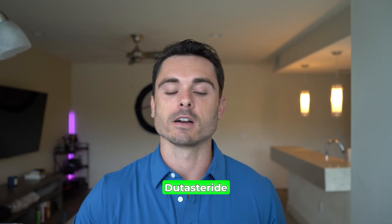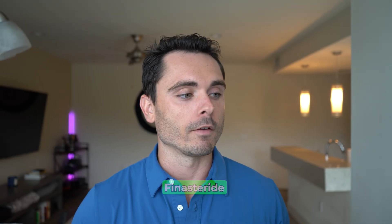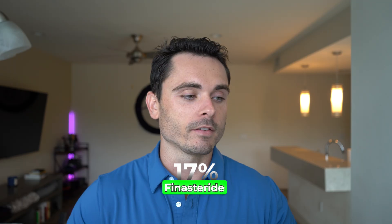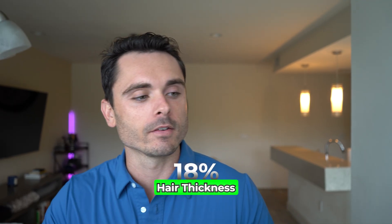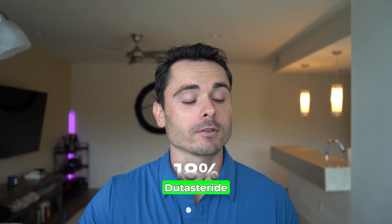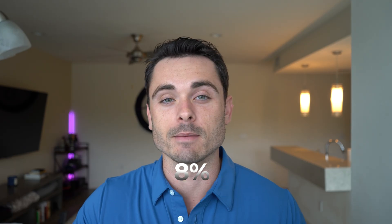When comparing these two head to head, dutasteride had a 25% increase in hair count while finasteride only had a 17% increase in hair count — that's a 1.6x difference when it comes to hair count improvement. There was also a pretty significant hair thickness difference, with an 18% increase in hair shaft diameter on dutasteride while only an 8% increase in hair shaft diameter on finasteride. Dutasteride is measurably more effective at blocking male pattern baldness and androgenic alopecia, and helping you grow more hair than finasteride.